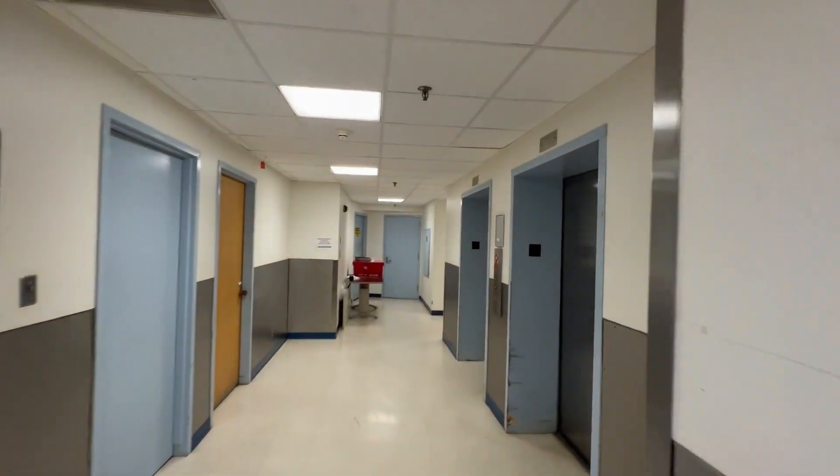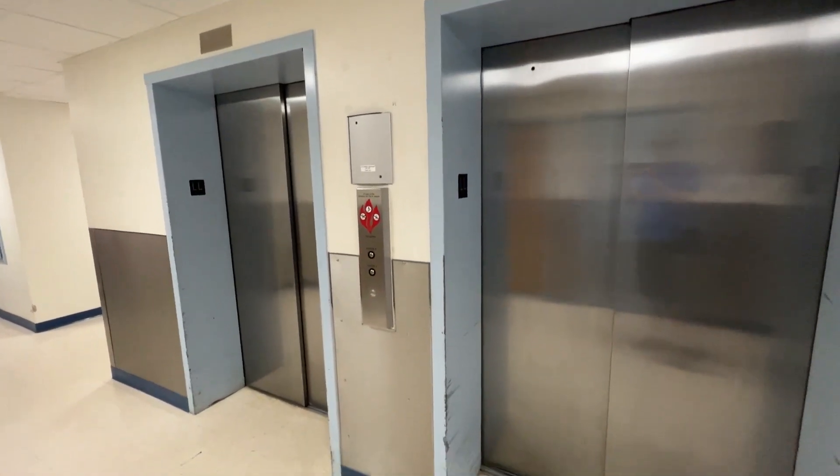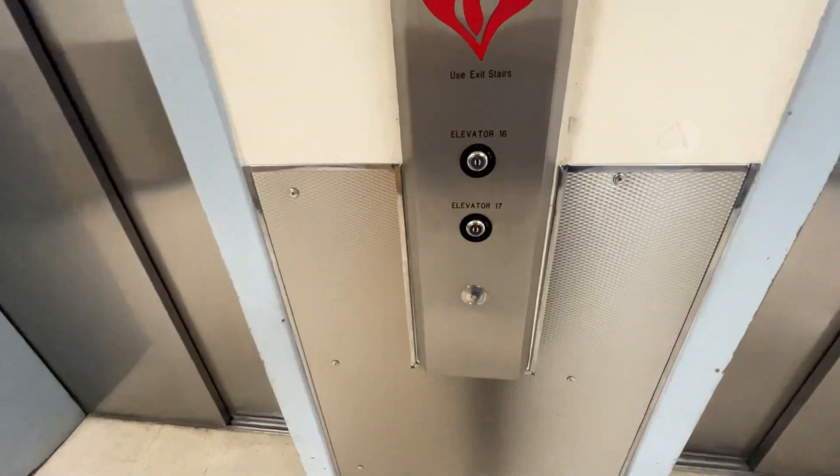All right, these are the North-South wake elevators here at Barnes Hospital in St. Louis. These are modernized Dover.